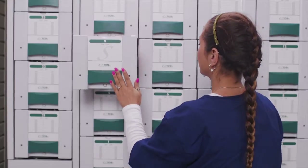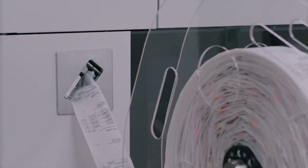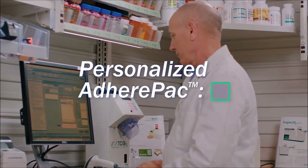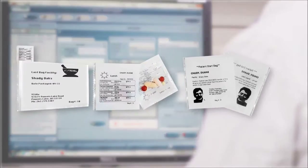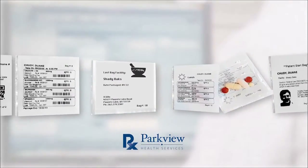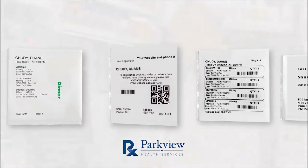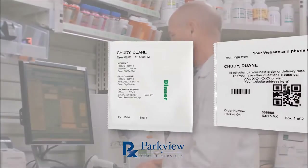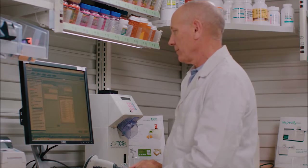This packaging eliminates the need to pop out pills from bingo cards or manage daily reminders. Each package has pill descriptions and all other pertinent information including patient name, dose, and time. All prescribed oral solids will be grouped together in a multi-dose pack and organized chronologically by morning, noon, evening, and night.